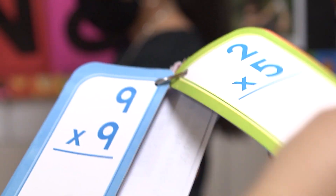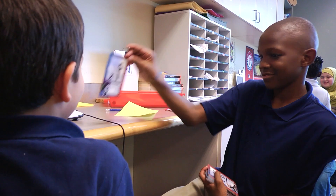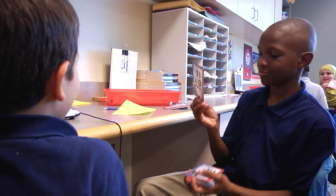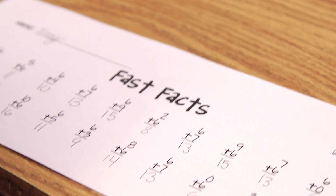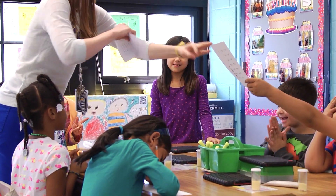Number two, have your child teach you math. Once they have to explain it to someone else, they're having to consolidate knowledge and try new ways of explaining it — this will help them deepen their understanding. Number three, don't underestimate the power of flashcards and helping students learn their math facts. When students have their math facts down, they can take the energy used for computation and direct it toward solving multi-step problems.